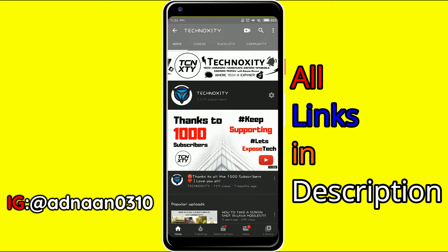Before getting started, make sure you subscribe to the channel, like the video, share it with your friends, and leave a nice comment below because I love reading your comments and I reply to every comment that you leave.